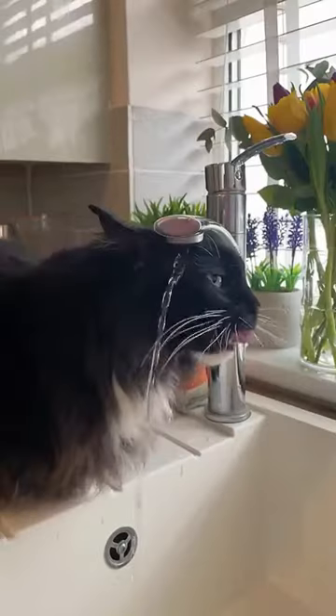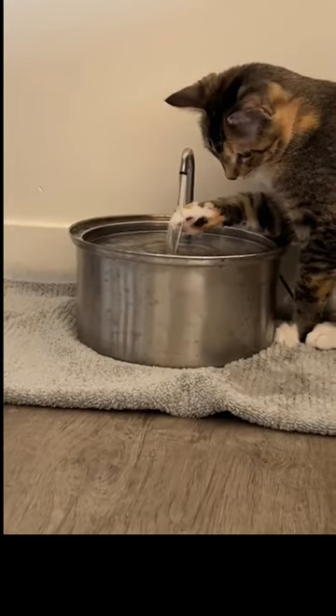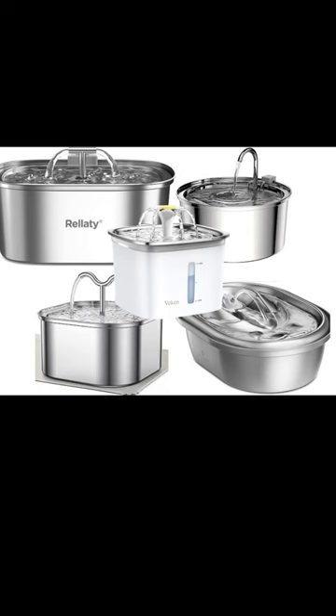Hello and welcome to Cat Life 24-7, where we live for everything cats. If you're a cat lover like us, you won't want to miss this meow-nificent exploration of the 5 best cat water fountains available on Amazon.